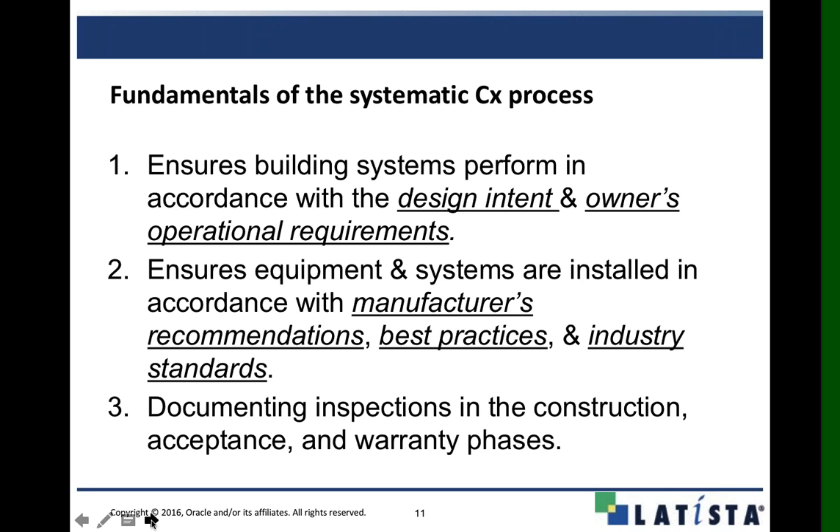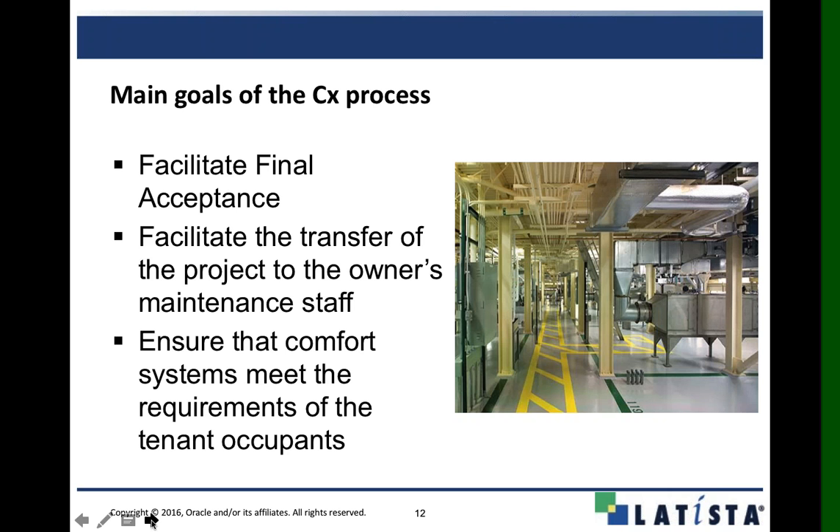Documentation is critical to make sure everything has been covered and fully inspected, and that the people who actually did the inspections are the ones documenting it for approval. The main goal of the commissioning process is to get final acceptance from the owner — exactly what the owner bought and paid for — with everyone from the general contractor down to the commissioning authority and subcontractors in agreement on the package being turned over.